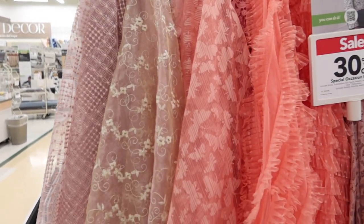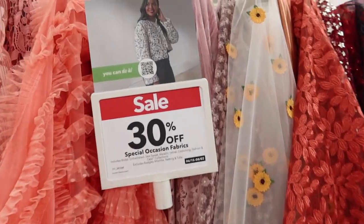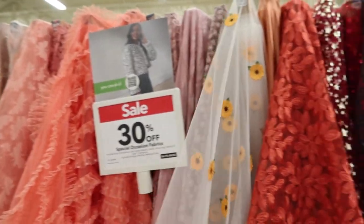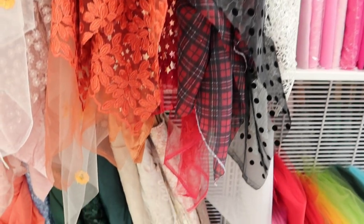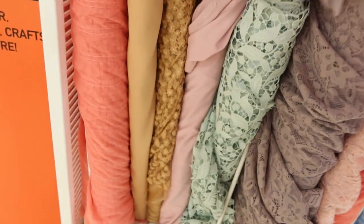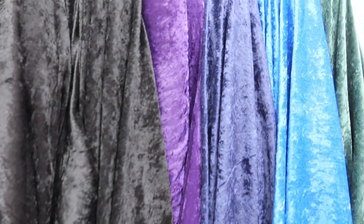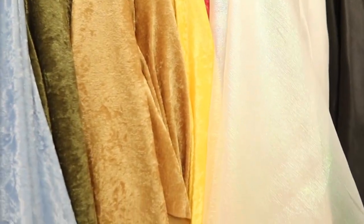And then here we have some more special occasion fabrics. I love sunflowers, so that sunflower fabric right there really stood out to me — I like sunflowers a lot, it's so pretty. And then you have some more fabrics down here. Here are some lace types of fabrics — so these fabrics are really nice, fancy, very pretty. Here are some more knits. This is crushed velvet, if I'm not mistaken, and these come in various colors — really, really nice.